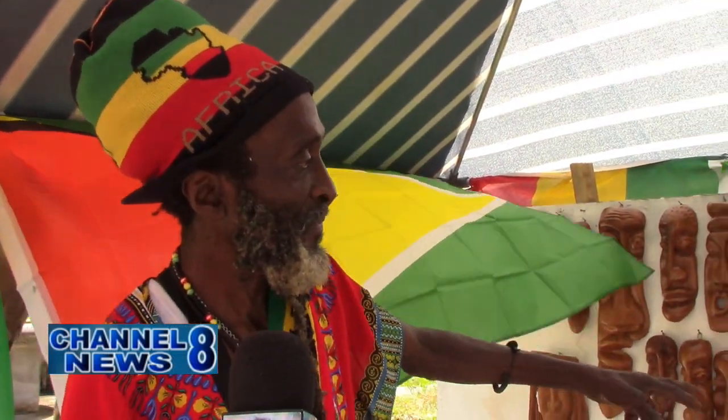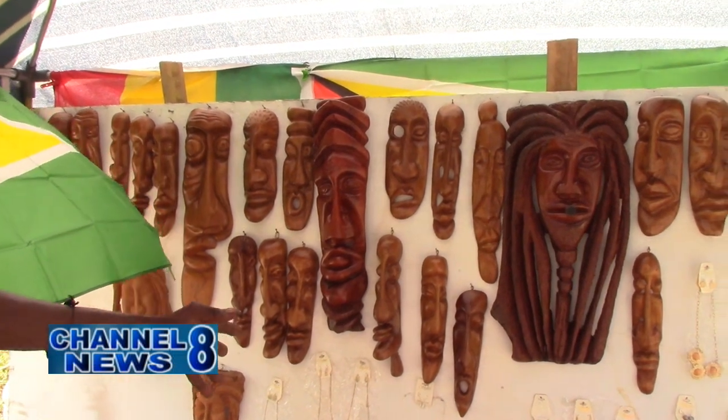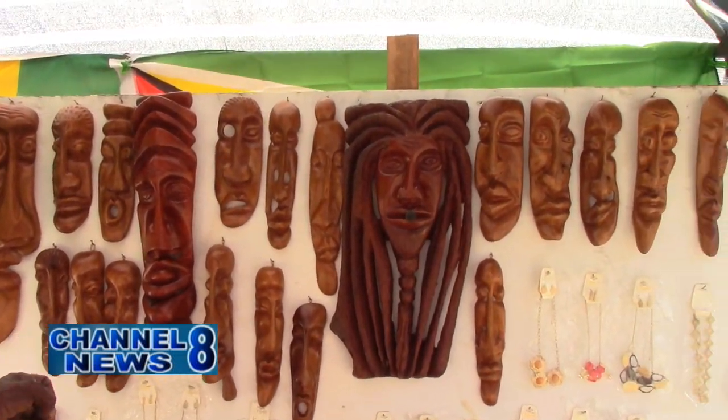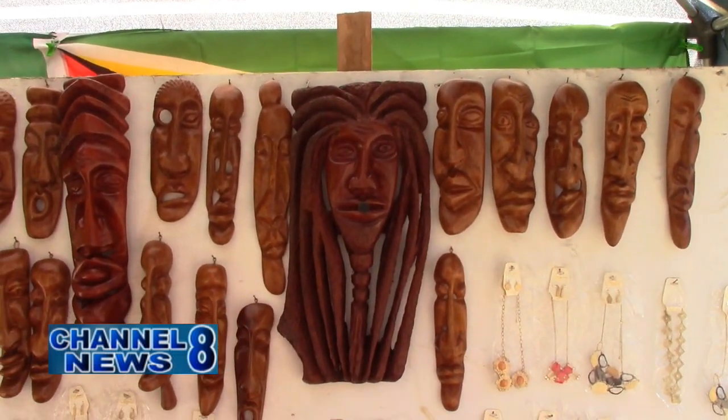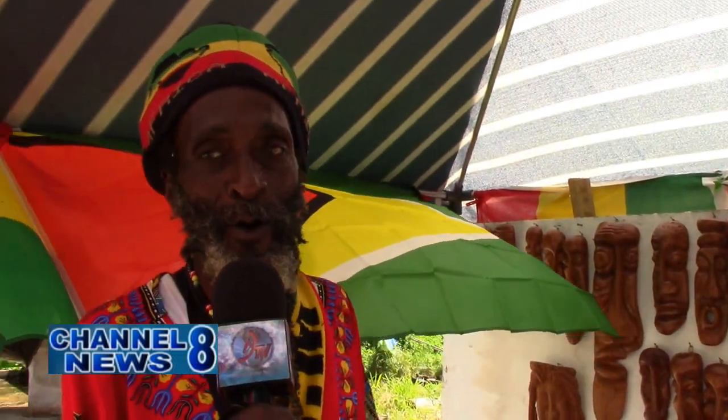These works use wood that is over 200 to 300 years old, sourced from the back dam — trees that have fallen there. He gets them from the council and the region. He wants to revive the art because it seems like the art is dying in New Amsterdam.